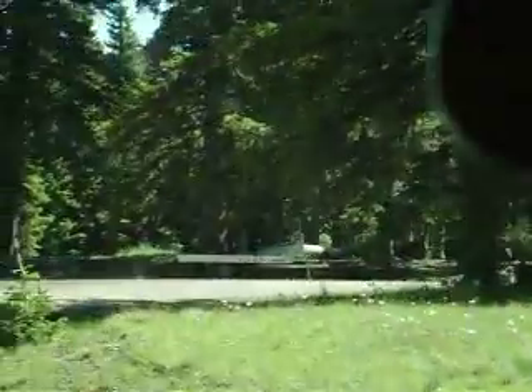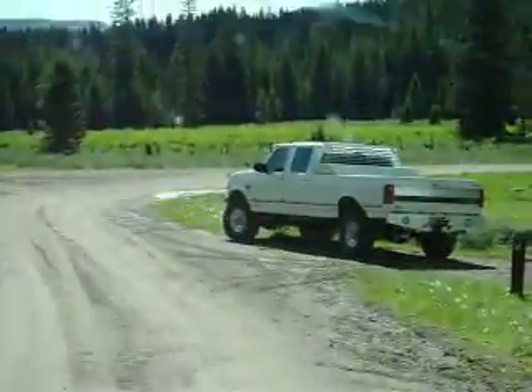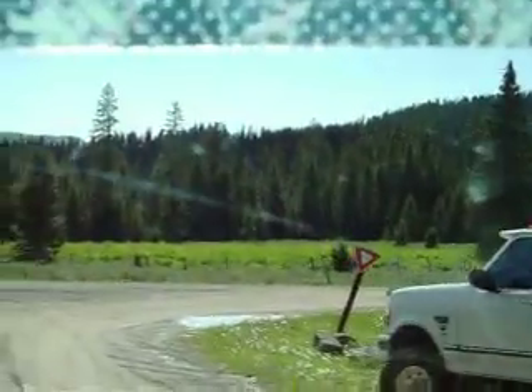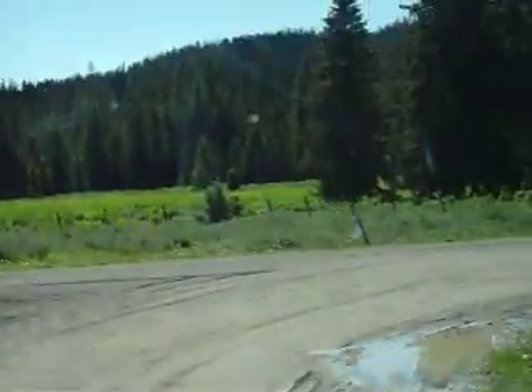I'll be concluding this video now and shoot a separate video of the lower loop. ATVs are permitted to and from your campsite only, but there's lots of ATV riding to do out in the National Forest all around.